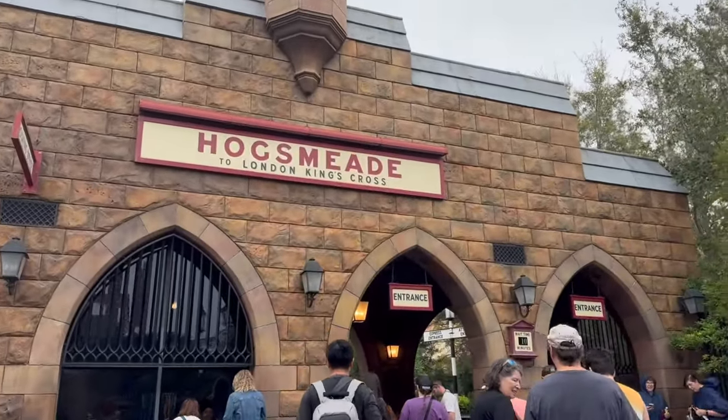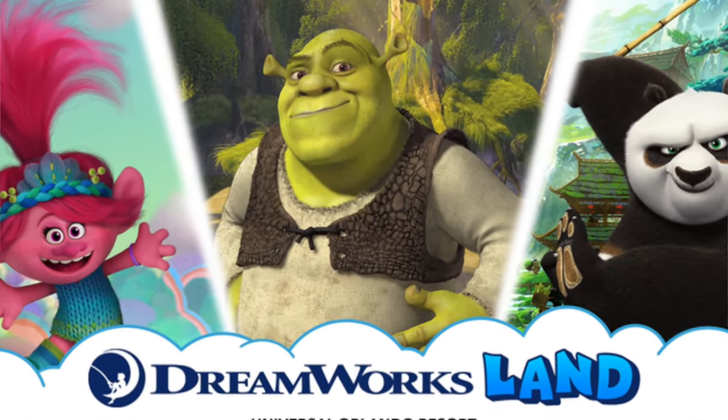We're hopping over to Universal Studios because it's raining. Universal just announced all the details coming to DreamLand this summer — I'll link a live stream in the description. Park hopping is super easy: it's about a 5 to 10 minute walk between the parks. If one park is crowded, you can hop over to the other quickly with a park hopper ticket.